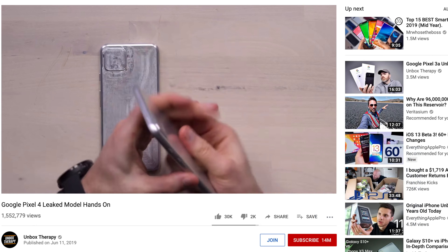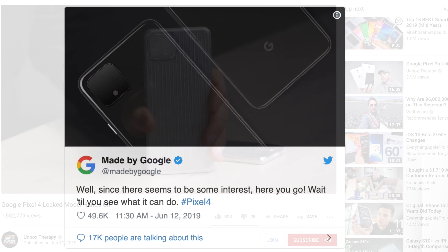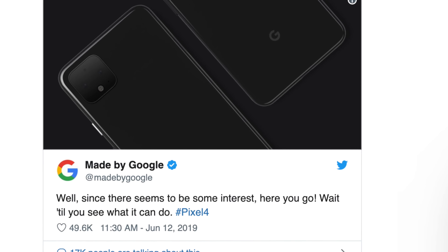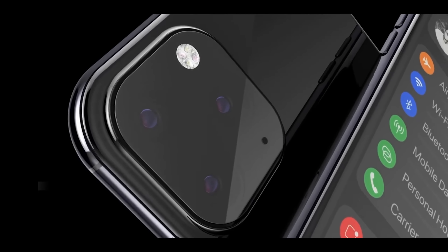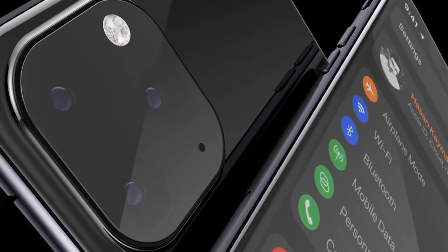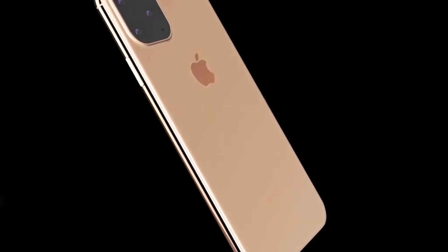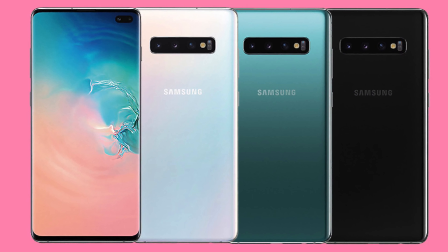Also don't forget the upcoming Google Pixel phone has already leaked and been teased by Google themselves, showing this is going to be the new look for their next flagship phone. This odd camera setup had to be done because it simply works, which must be why they went with this layout — similar to what Samsung did on their latest S10 phones.